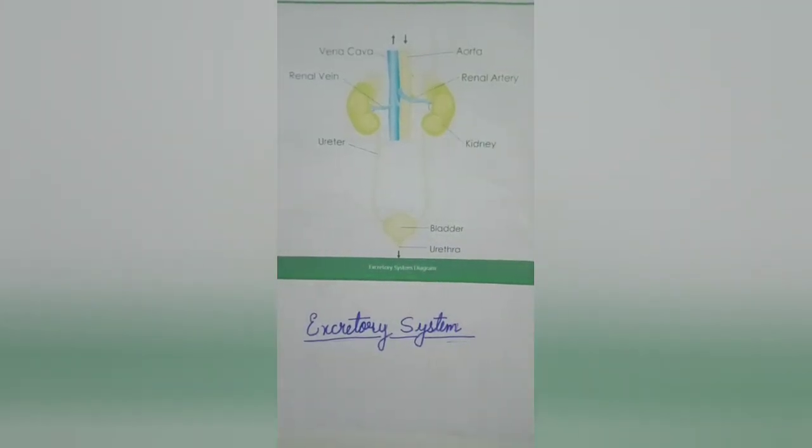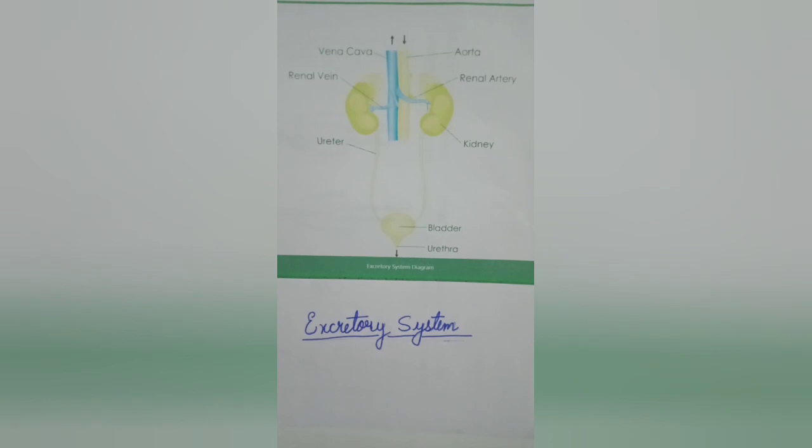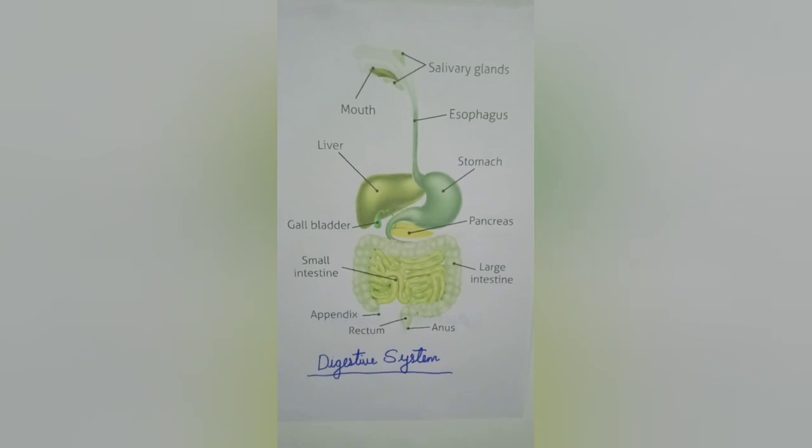Next is the kidney. It is the most important organ of the excretory system. The kidneys are a pair of bean-shaped organs located on either side of the spine. They filter waste and excess fluid from our blood, which are then excreted in our urine.